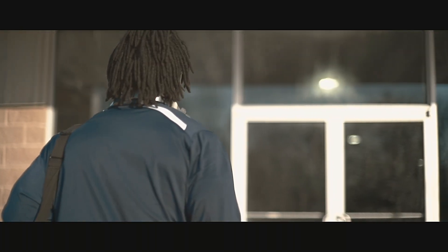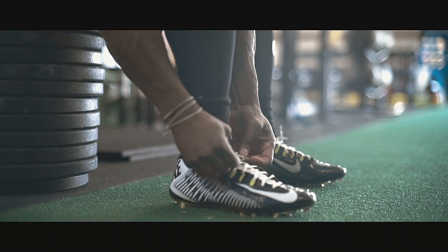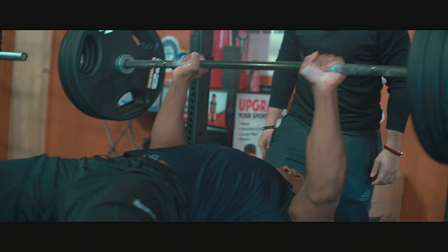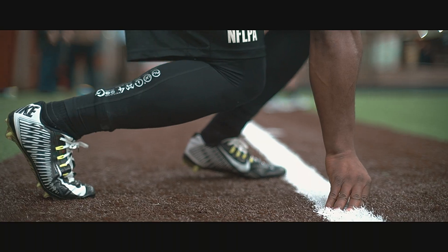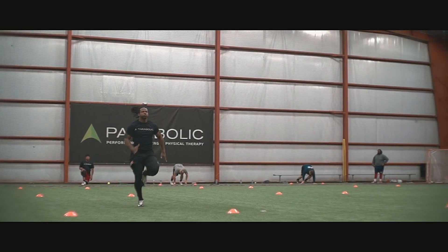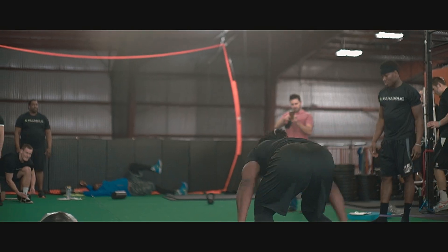I'm doing my pre-draft training with Parabolic Performance and Rehab here in New Jersey. There's a lot of work that goes into the NFL draft training process. We're out here for eight weeks, working on the 40-yard dash, the three-cone drill, the 20-yard shuttle, the vertical jump, bench, and our broad jump.